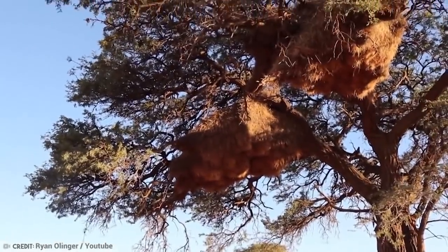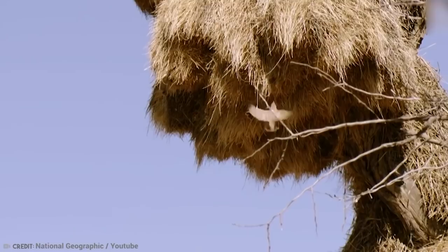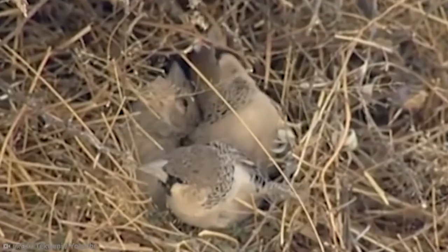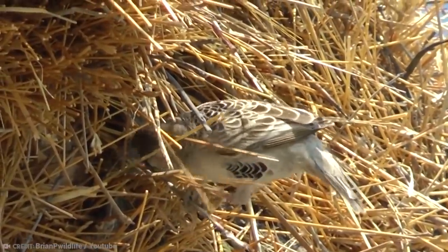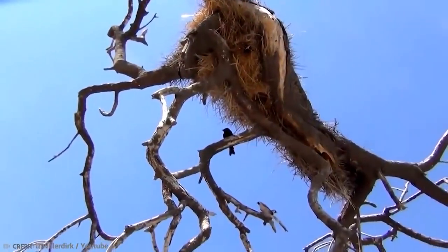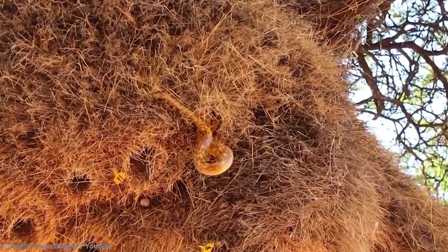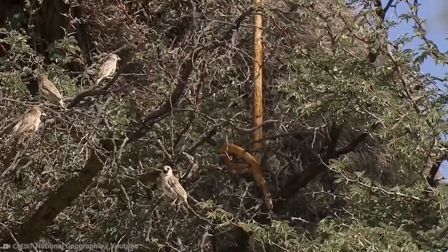From afar, the gigantic nest looks like an ordinary haystack. But once you get closer and stand underneath it, you can clearly see all the different entrances to the many individual nesting chambers — one room for each family. These birds are quite the little engineers and architects. They use long twigs for the roof and dry grasses for the separation of the nesting chambers. They even created a security system, placing sharp spikes of straw to protect the entrances from potential predators. They have truly thought of everything.